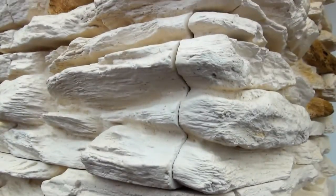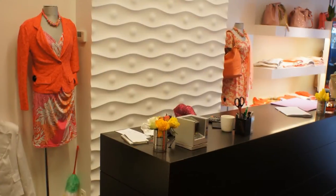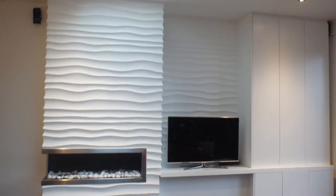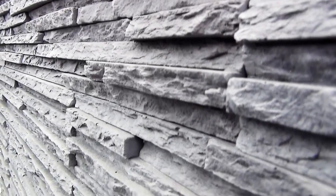Our wide range of 3D panels, stone cladding, brick slips and stone facing are a superior cost-effective alternative to natural stone, perfectly imitating their beauty, prestige and feel as if they come from nature.